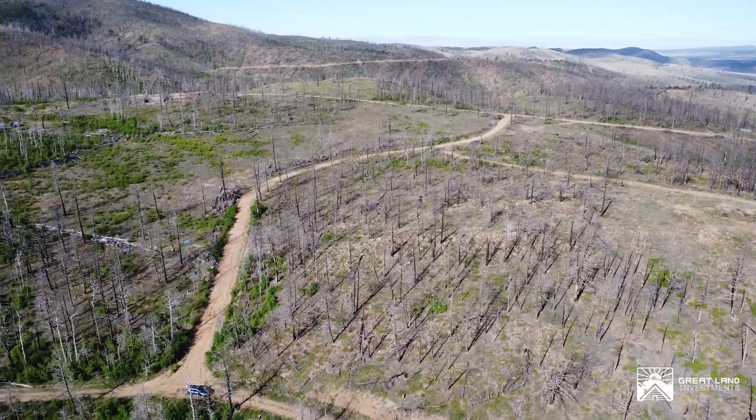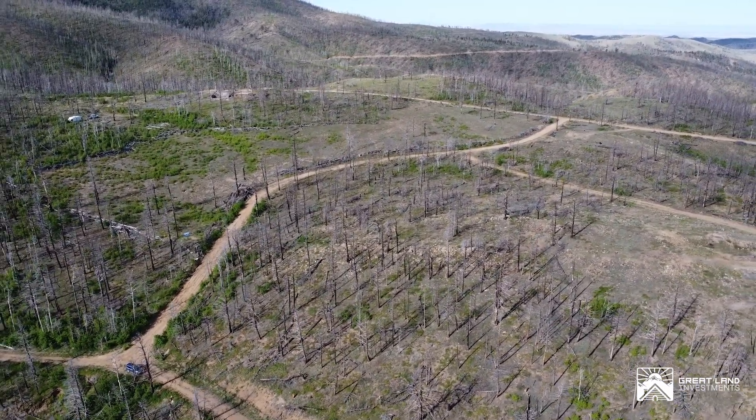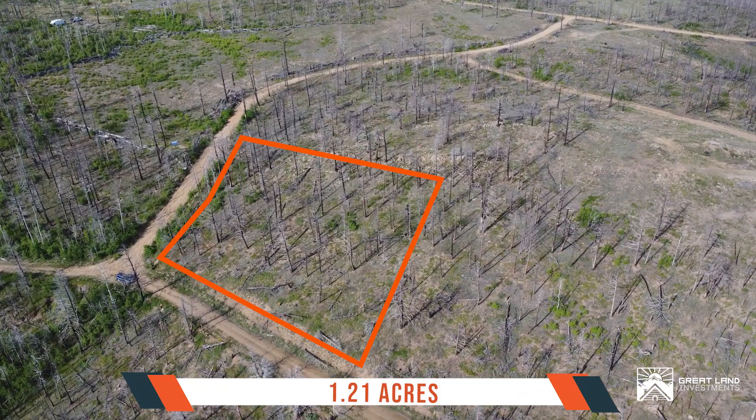Discover this stunning corner lot on the intersection of McNaughton Drive and Allen Lane, located within the Forbes Park Subdivision. Enjoy the refreshing air and picturesque landscapes this area has to offer.